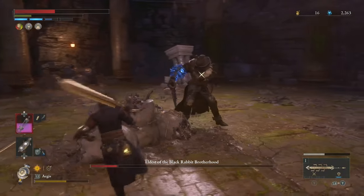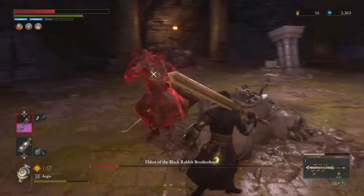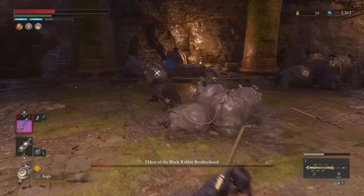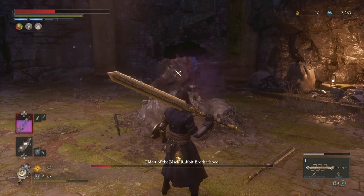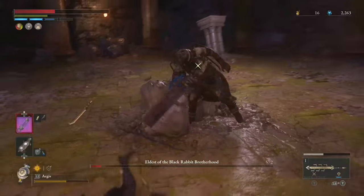Now for the obligatory spoiler warning — we are going to be talking about an achievement or trophy: The Story of a Stranger Girl. That is completing the story of Eugenie. So if you don't want to ruin it, thank you for watching and see you in the next video. For everyone else, let's continue.